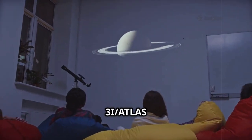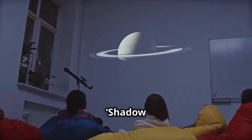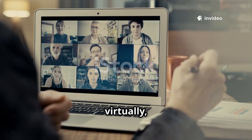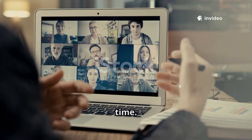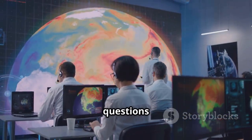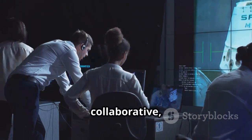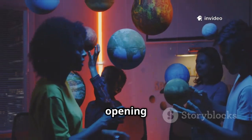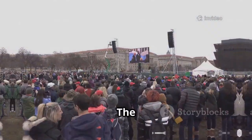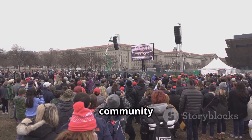The observation of 3i/Atlas wasn't just for scientists — it was shared with the world through the Shadow the Scientists program. Students and the public joined the Gemini South control room virtually, witnessing the discovery in real time. They watched data appear, listened to astronomers' discussions, and asked questions directly. This initiative demystifies science, showing it as a collaborative human endeavor, inspiring future scientists and building public trust in research. The observation became a shared moment of discovery, uniting a global community in wonder.